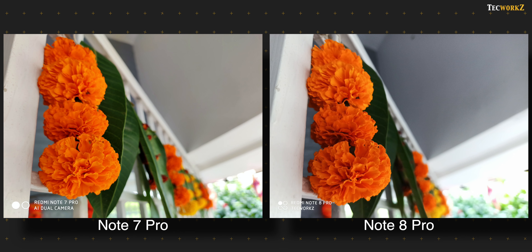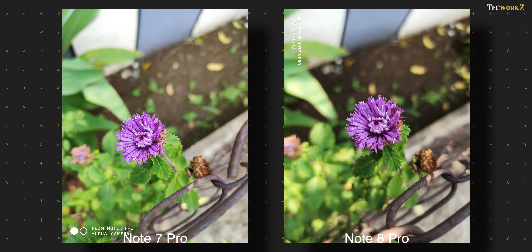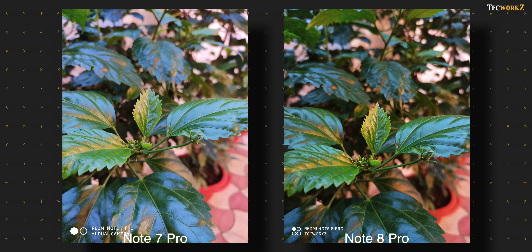The Note 8 Pro is noticeably faster at setting and switching focus from one object to another, which works in its favour while taking close up shots. The subject is sharp in these shots from both phones, and they have a wide aperture so the background is also blurred out very nicely. There is a bit more contrast in the images from the Note 8 Pro, and due to that, images from it seem to have a bit more depth. The extra contrast helps create a bit of separation between the background and the foreground, which looks really nice in these close up shots.